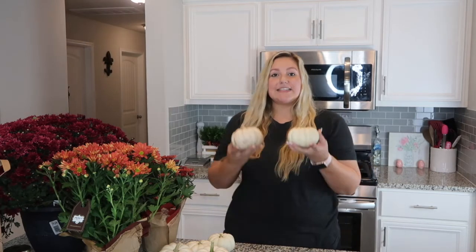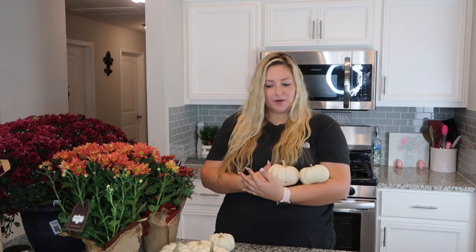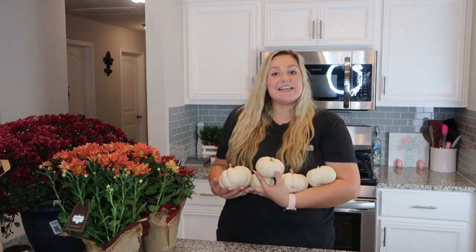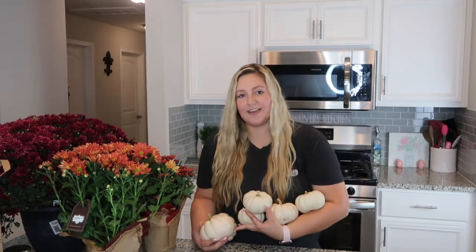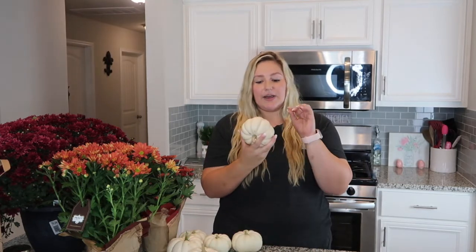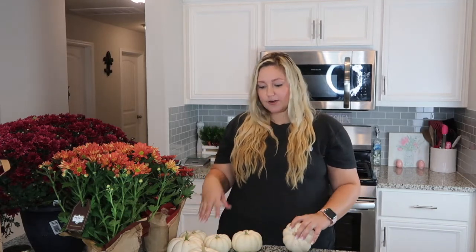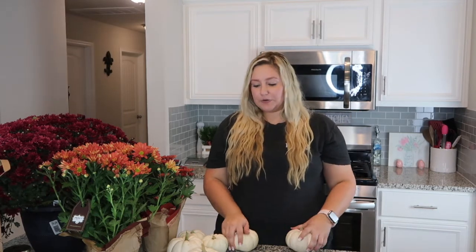Next I got six of these cute white pumpkins — aren't these adorable? These are real live pumpkins. I got some for our guest bathroom, some for our island, and some for the living room — that's why I got six. I think they were only 69 cents each, so that was a pretty good deal.